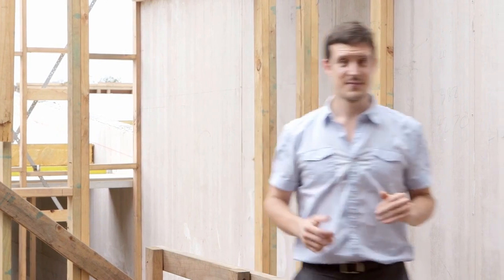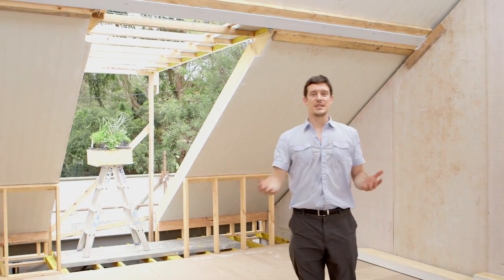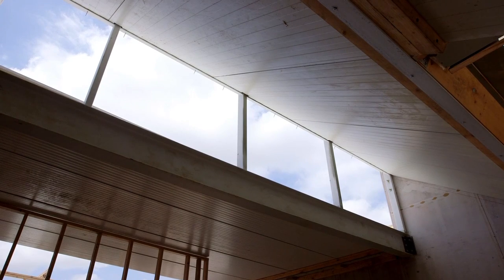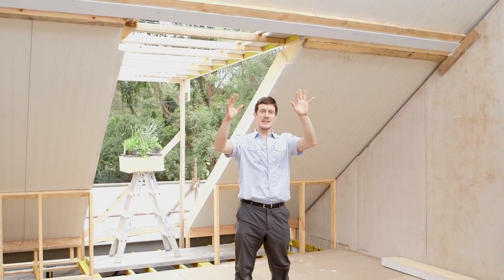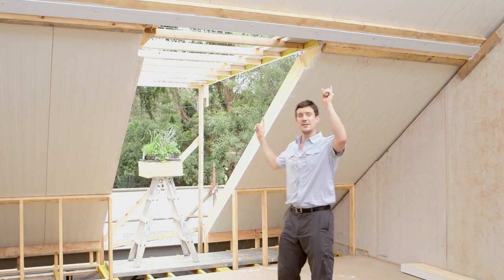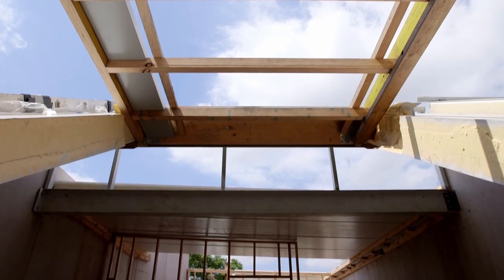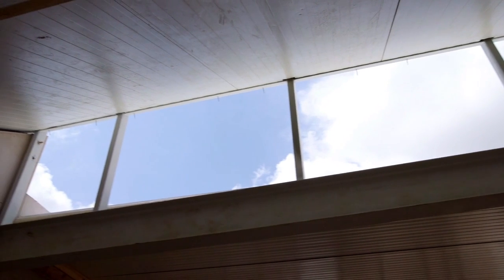Now we're going to have a look at the master bedroom and how that works. Welcome to our lovely, generous master bedroom. We've got east-facing high-level glazing here, which is going to let winter sun in but have louvres to shade summer sun out. We've got our west-facing balcony opening up to a lovely leafy street vista. Having these two openings opposite each other in the room is going to create cross-ventilation which will capture nice cooling breezes — the same principles we talked about with the stack effect in the atrium, applied here to the bedrooms.